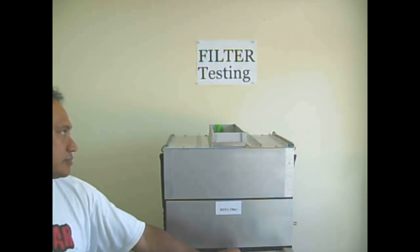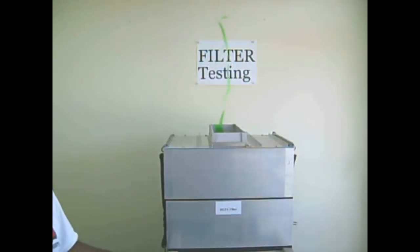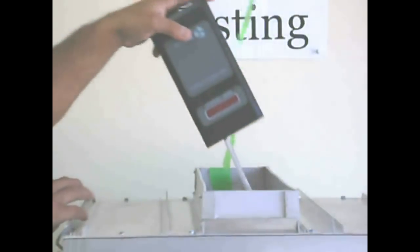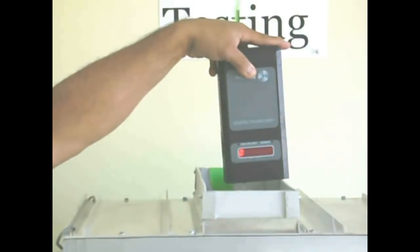The HEPA filter under test is set up between the blower and the test duct hood. With the air flowing through the HEPA filter, the particle counter is placed into the airstream. When the particle counter is switched on, it will start to record the amount of particles flowing through the HEPA filter.